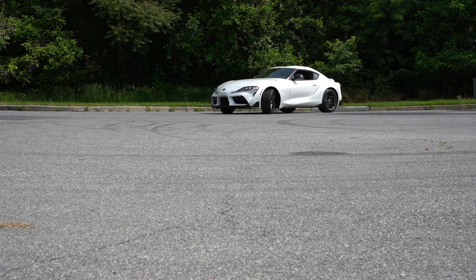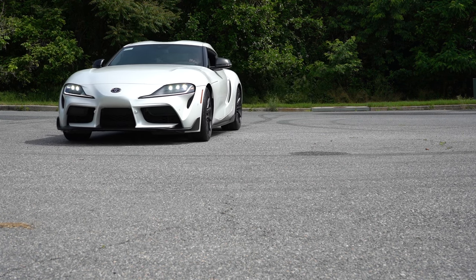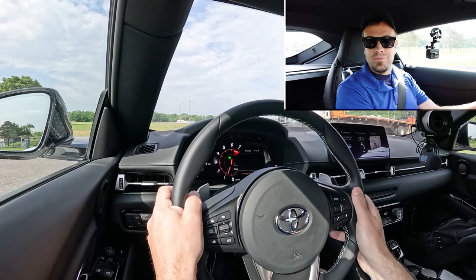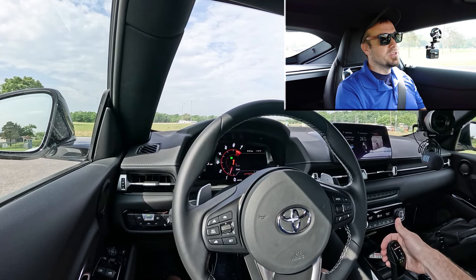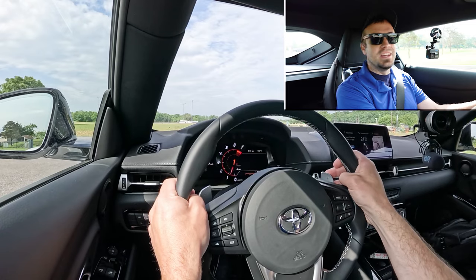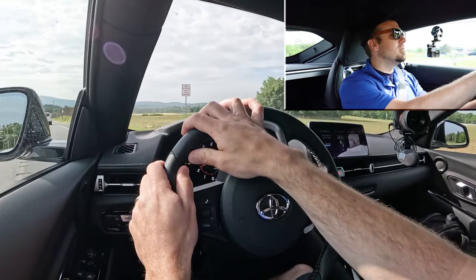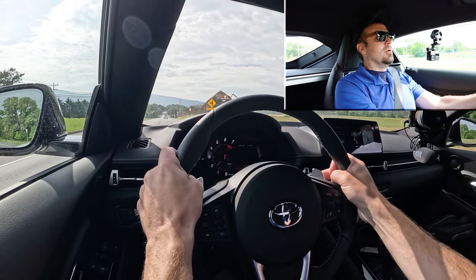Let's put the paddle shifters and acceleration to the test. I want to see how quickly the paddle shifters react and how fast we can get this one up to speed. There is actually a full manual shift mode — I slid the shifter all the way back and to the left. Sport driving mode adjusted the gauge colors, and it's telling me what gear I'm in on the digital gauges. Alright, in three, two, one — go!